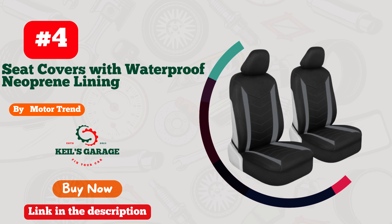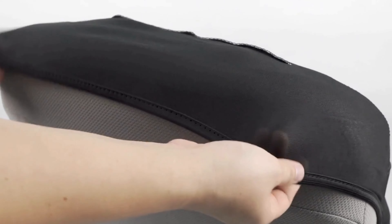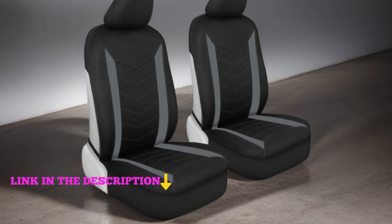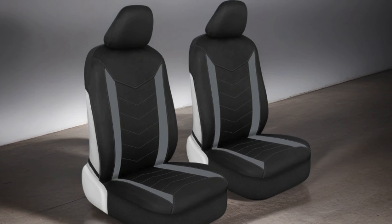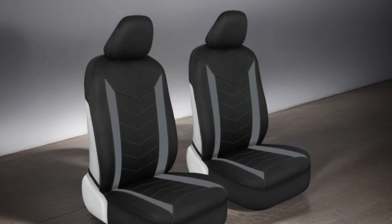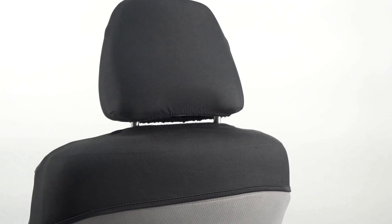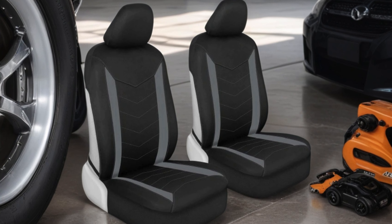Number 4. Motor Trend Spillguard Seat Covers — the ultimate solution for protecting your vehicle's interior. Crafted with durability and functionality in mind, these gray seat covers feature a waterproof neoprene lining, ensuring your seats stay clean and dry no matter what life throws your way. Specifically designed for front seats, these automotive car seat covers offer a snug fit and easy installation, enhancing both comfort and style.